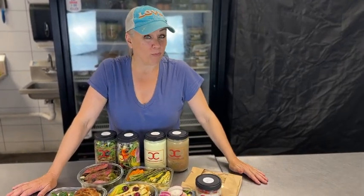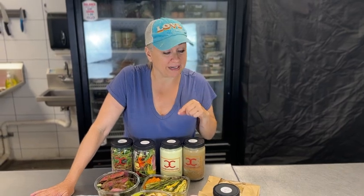Happy Tuesday. Welcome to your video menu. I'm starting with dessert because it's what I want right this minute.